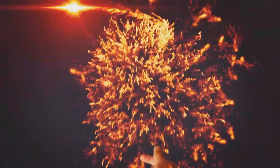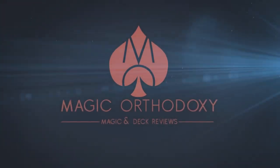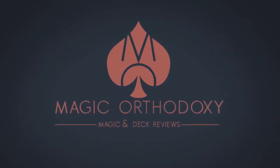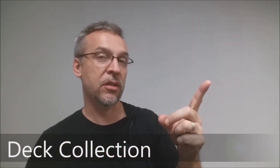Hey everybody, welcome back to Magic Orthodoxy. My name is David and this is my deck collection. Today we're going to look at two different card designers: Circle City cards and Carnival cards from Big Blind Media.